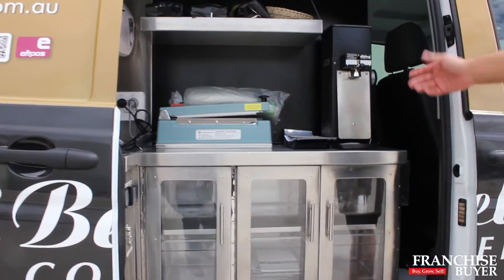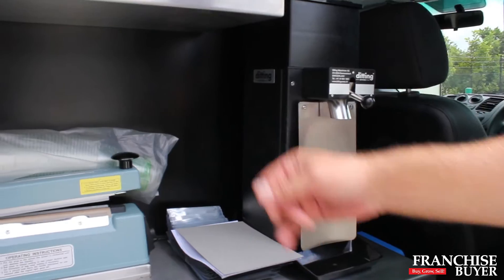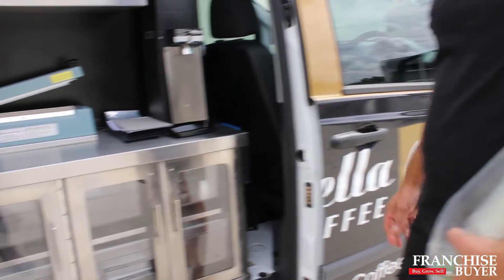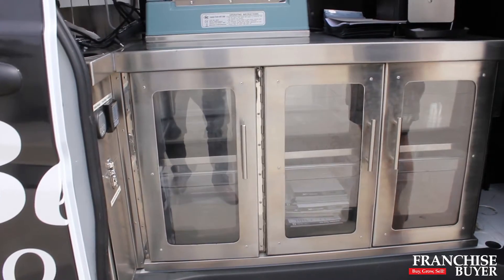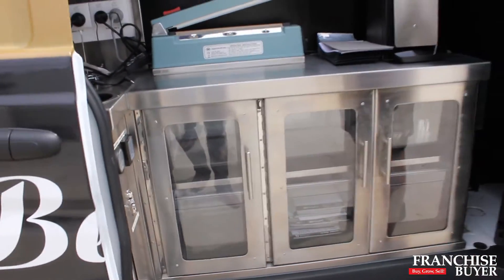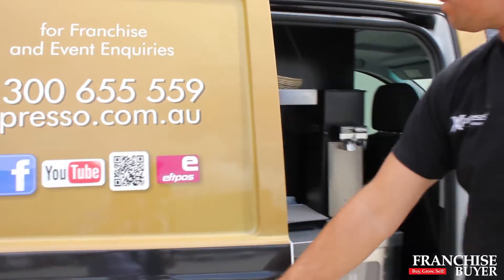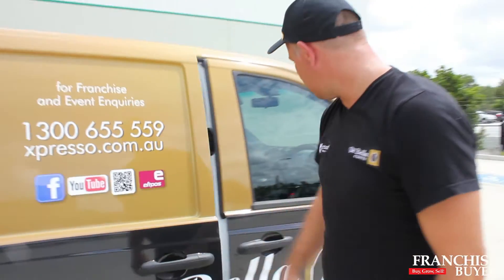We do a custom grind here Glenn — basically we can weigh the beans, heat-seal them into bags, and do a range of single origin or different blends, including organic. That area will obviously be filling up over the next couple of days — we're only a couple of days in, so scale as well.